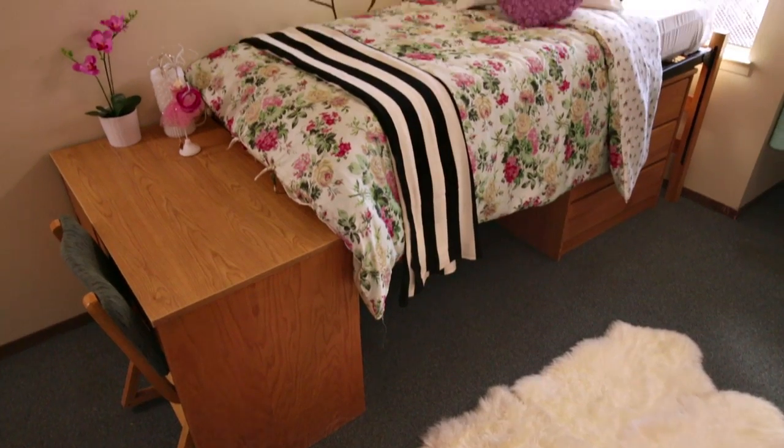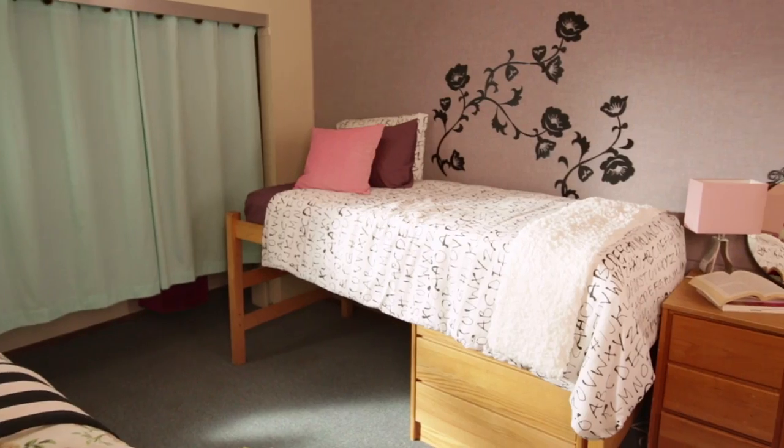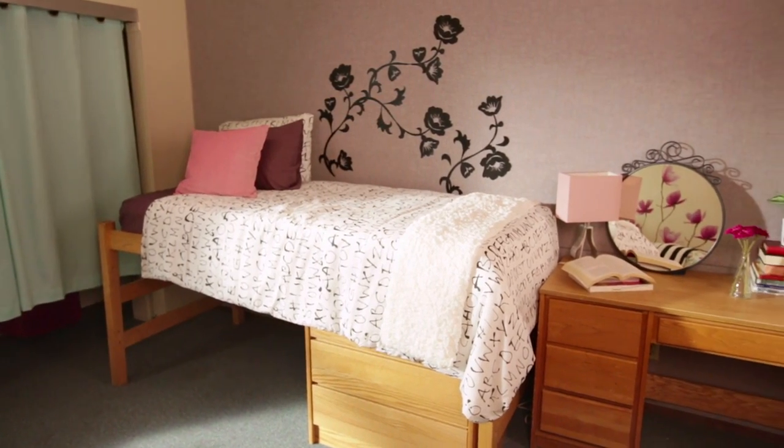This room looks great. I can't believe we did all of this with just $500. The two sides of the room really complement each other. On one side you've got this really pretty floral duvet and on the other side we decided to keep it a little bit more simple.